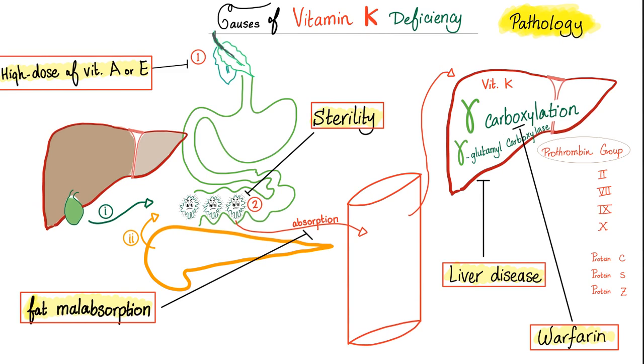Now let's talk about the pathology — interfering with vitamin K absorption. High-dose vitamin A or vitamin E will interfere with vitamin K. Sterility of the gut — such as with antibiotics — causes loss of bacterial production. Fat malabsorption from problems in the biliary system, pancreas, or small bowel will impair vitamin K absorption. Liver disease eliminates gamma carboxylation, and warfarin blocks gamma carboxylation.